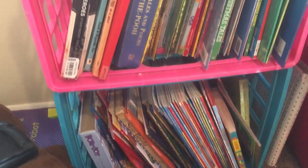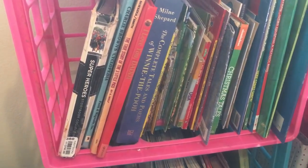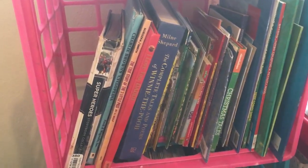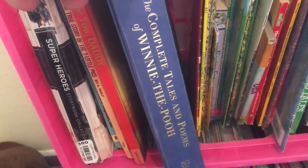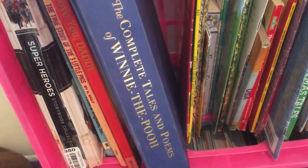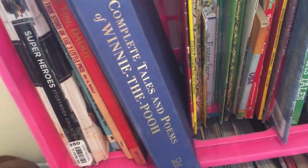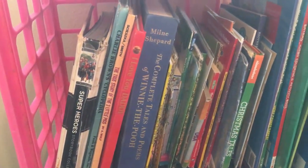Over here I got him a little bookshelf. These are not all his books, but some of them — after his mom and I got divorced she kept some and I kept some of the others. Got the little shelf from Walmart. The first book he ever got was the Complete Tales and Poems of Winnie the Pooh, and I got him this one while my ex-wife was still pregnant — that's the first book he ever got.